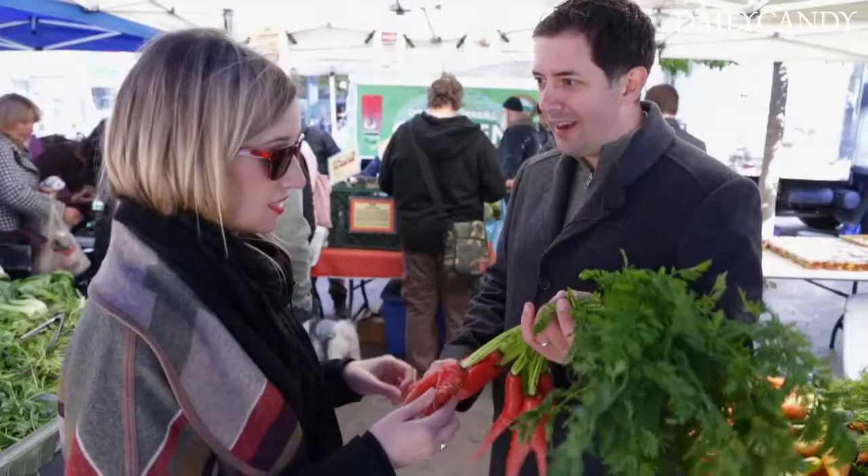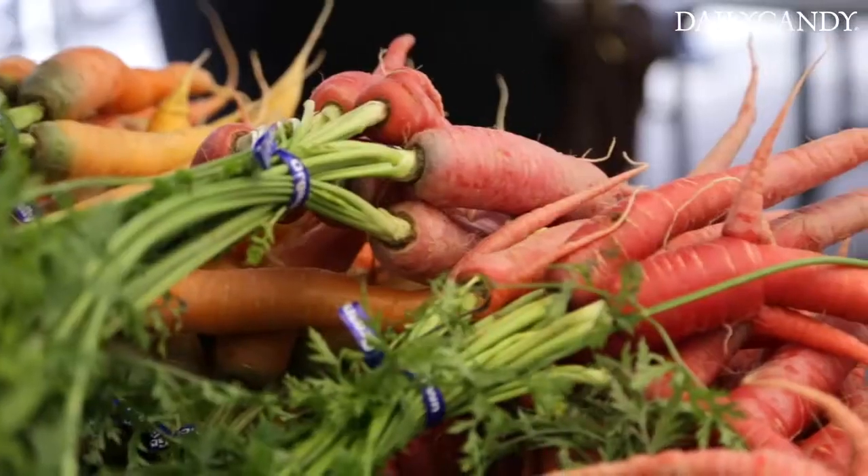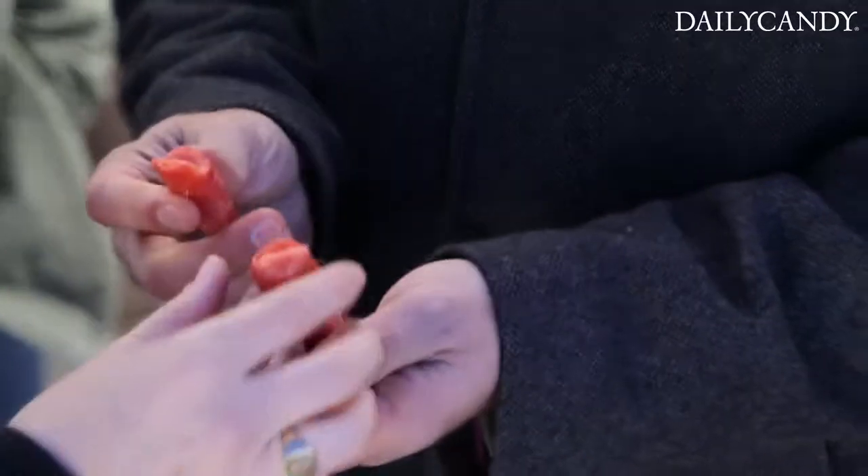Wow, look at these — Kyoto carrots. In Japanese they call them Kioninjin. So Mike saw these on a trip to Kyoto and asked Zaid if he could grow them. Zaid grew these just for you basically, and now a lot of people like to buy them here.